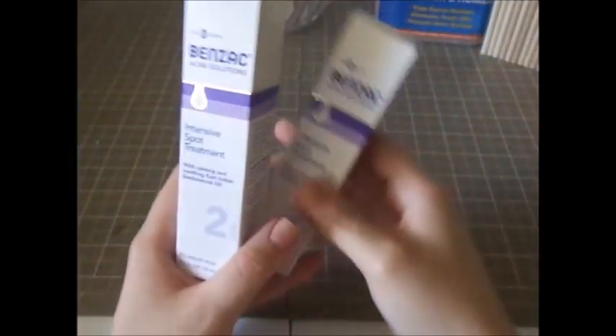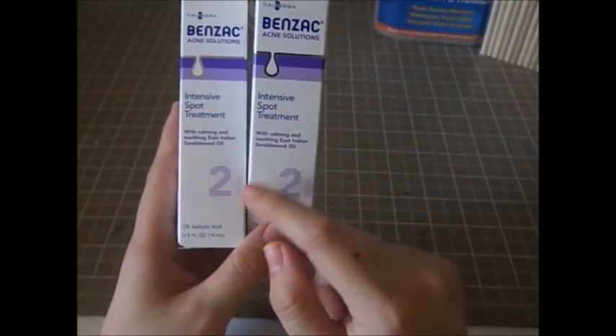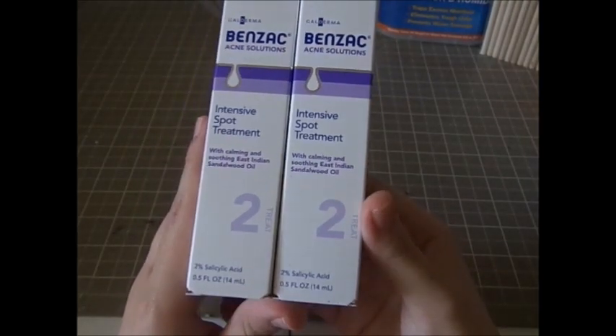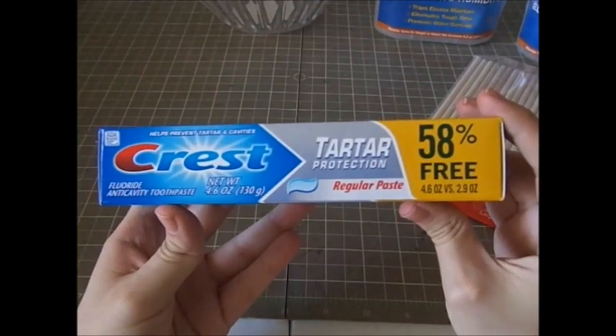I picked up two more of these as well — I've already used up two tubes and wanted to get more. This is the intensive spot treatment by Benzak; it's an amazing deal and works surprisingly well. I also just got some toothpaste — this is the Crest tartar protection.